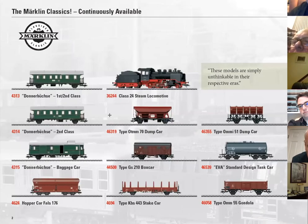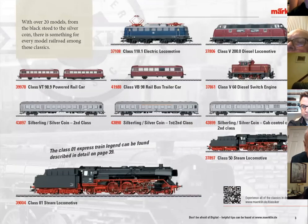Märklin has a lot of items that are only available for a year or two, but they also have a good assortment they call their Märklin Classics — things that are always available. In the first couple of pages you'll see items in their standard program; they're not limited and will be here year after year. They've added at the very bottom the class Old One, the 39004 — that's a new item added to their standard line.